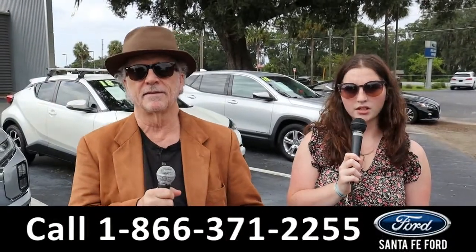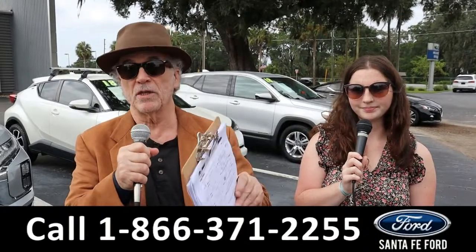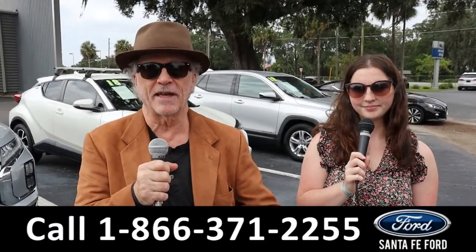Hey, this is Randy, and I'm Maria with SantaFeFord.com at the Used Truck Supercenter. We've got trucks, real trucks. This is a Super Duty F-350. Stay tuned, Maria has more details.